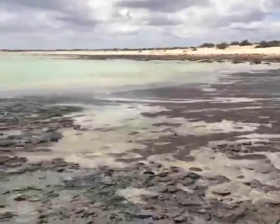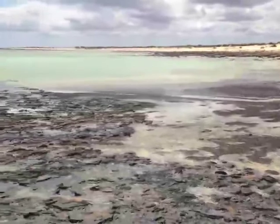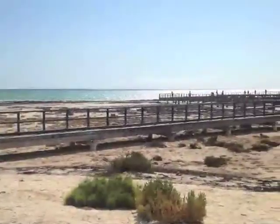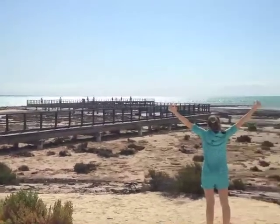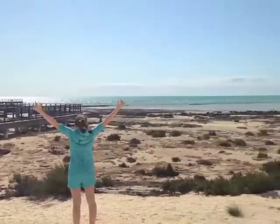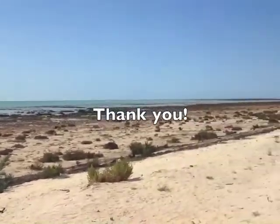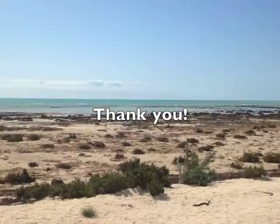I hope you have enjoyed learning about cyanobacteria stromatolites, and sharing in the beauty of Shark Bay World Heritage Site. A great big thanks goes out to the Western Australia Department of Environment and Conservation for taking such good care of this exceptional place.